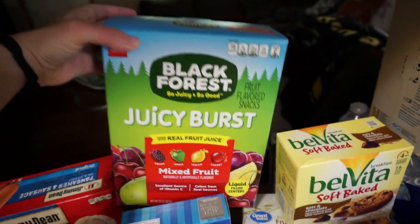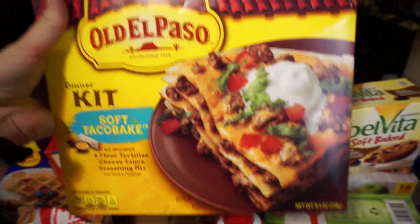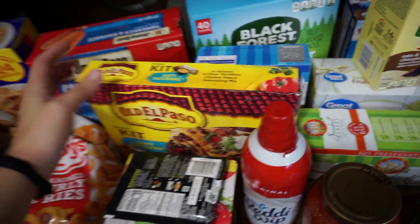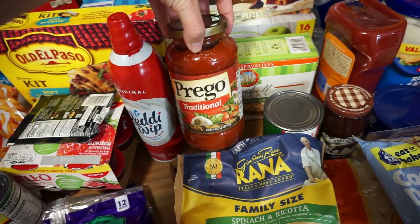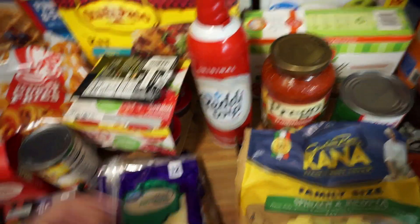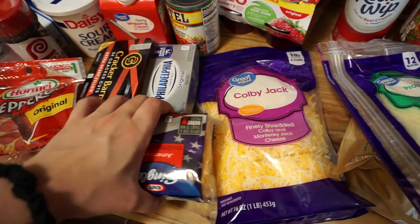I got the kids some different gummies this time — I try to mix it up because they eat a lot of fruit snacks. These are really good; my little sister buys these too. We got a kit to make for dinner one night to see how we like it — we've never had that before. I got my spinach and ricotta raviolis for lunch — me and Bryce love this — plus Prego sauce to go with it. We got some Reddi Whip for iced coffee and for the ice cream sundaes.